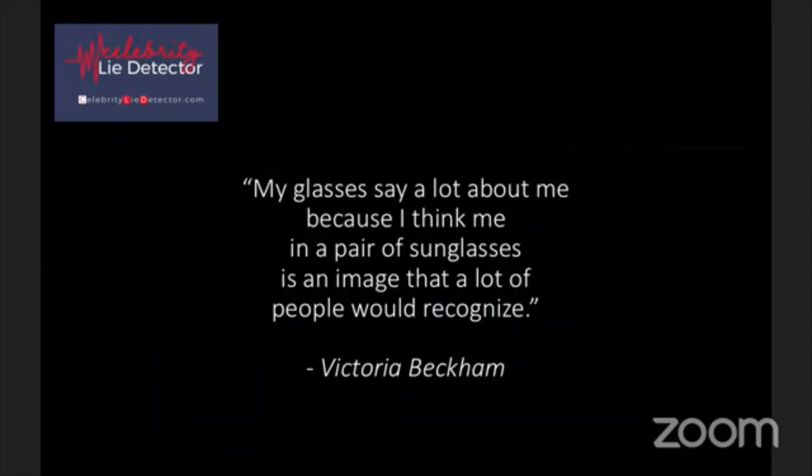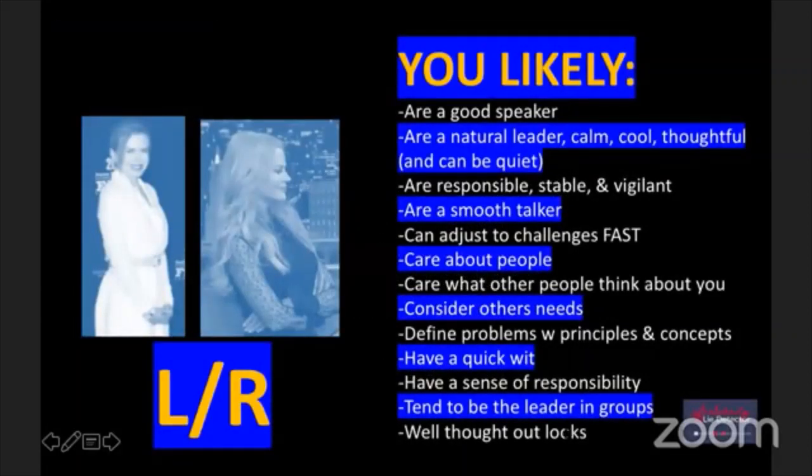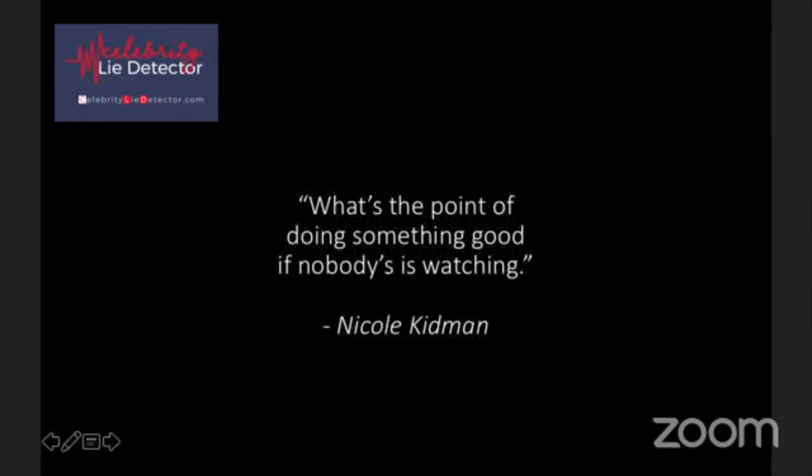Victoria Beckham is in this category. She once said: 'My glasses say a lot about me because I think in a pair of sunglasses is an image that a lot of people would recognize.' She cares about image - and remember one of the elements here was well-thought-out looks. Nicole Kidman is in this category too: 'I believe that as much as you take, you have to give back. It's important not to focus too much on yourself.'